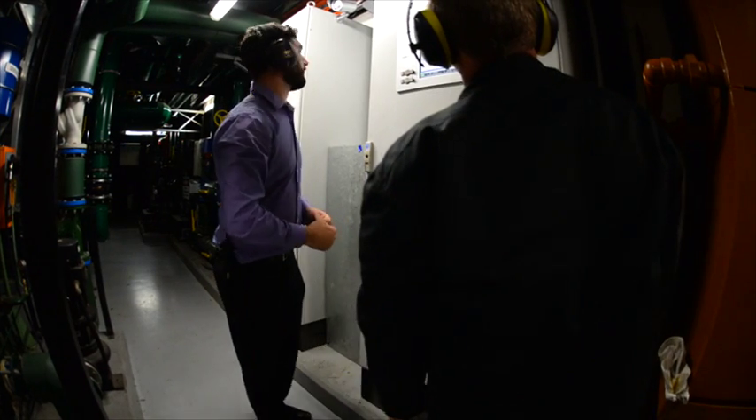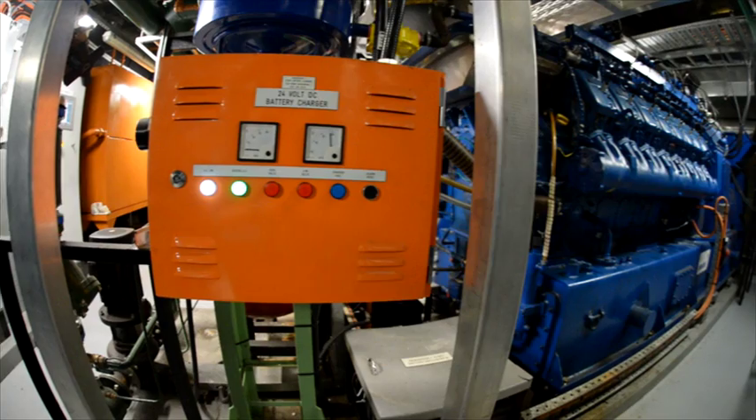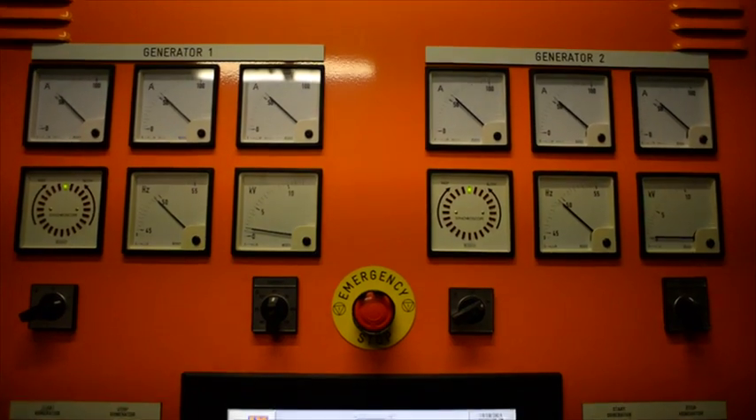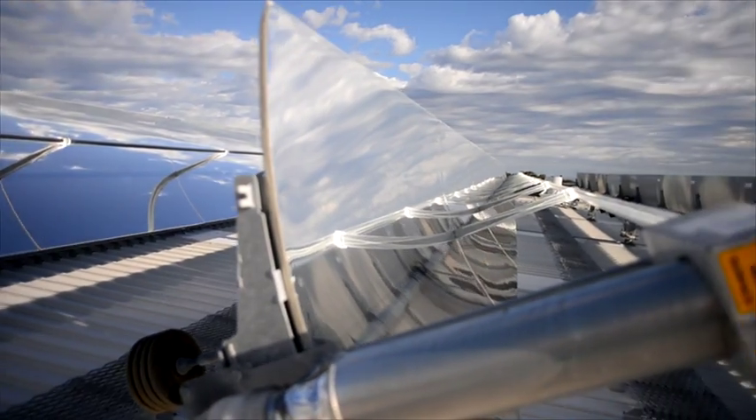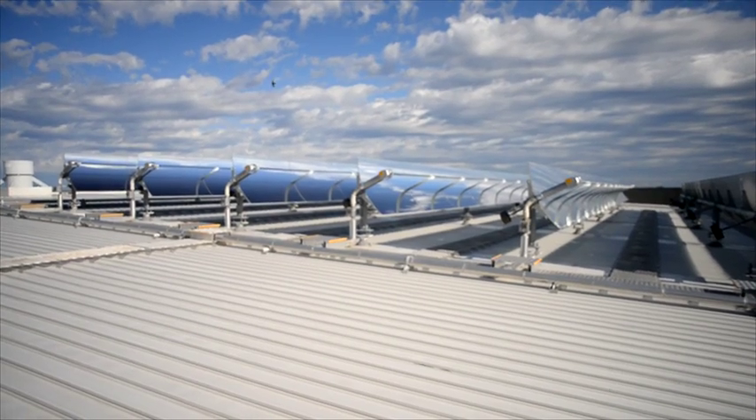The cogeneration system has performed exceptionally well. We're on target to make a 20% total return on investment, which is in simple terms a five-year payback.